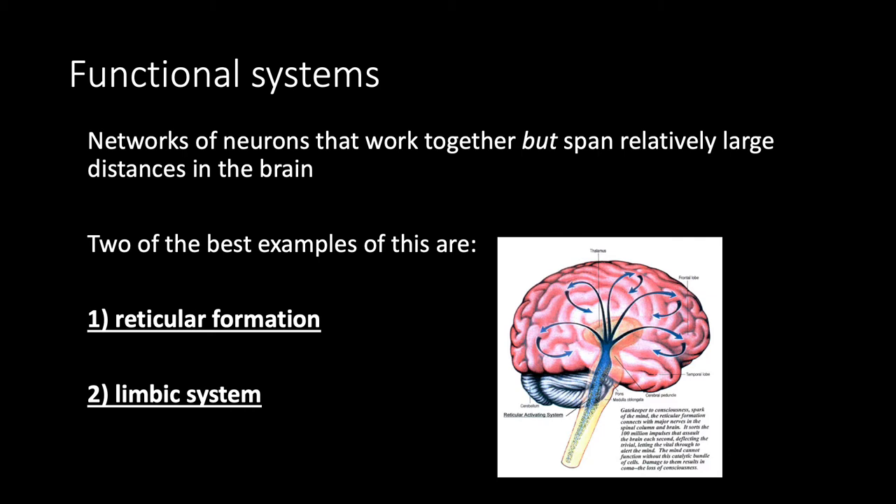Functional systems are a collection or network of neurons that work together but span relatively large distances within the brain, so they can't really be localized to specific regions. The two best examples we're going to discuss are the reticular formation and the limbic system.